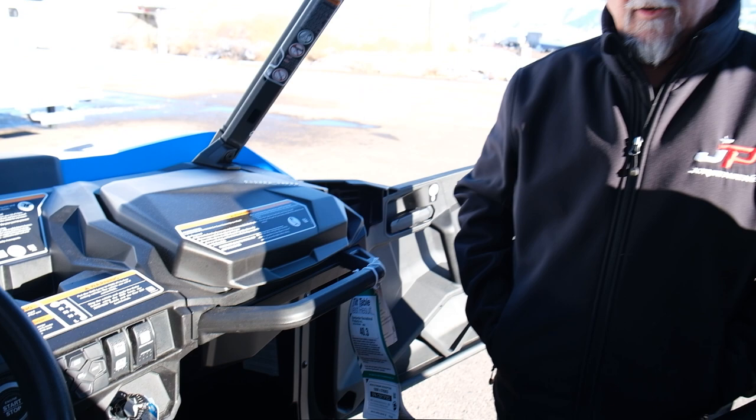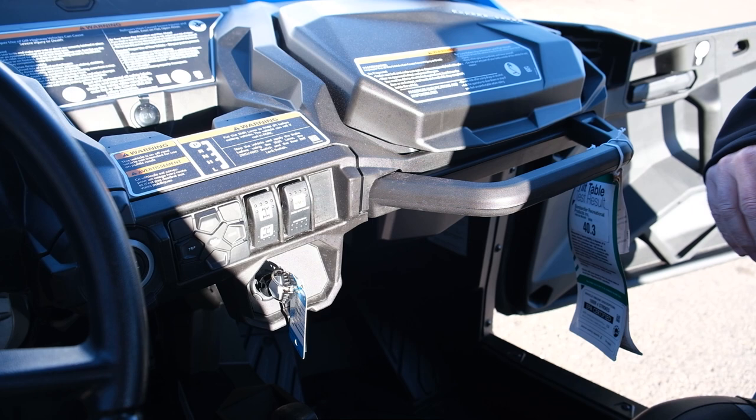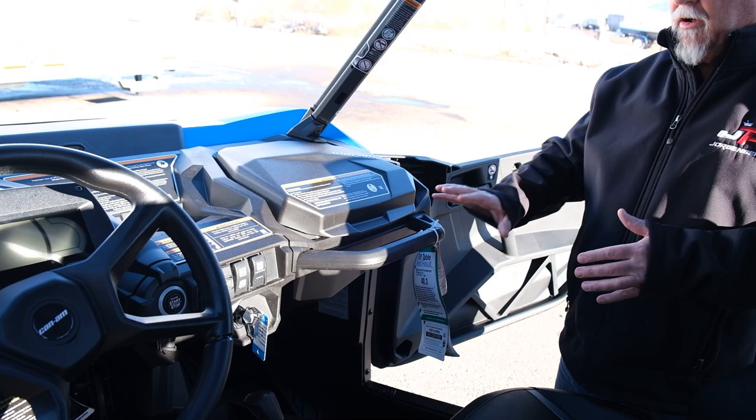This Commander has some nice features. It has differential lock, so you can unlock and lock the rear end. It also has differential lock so you can lock the front end in. As you can see on the dash, it has drive mode so you have sport and eco, two wheel drive, four wheel drive, and a start button — all compact right here in this area. New for this year is a 7.6 inch LED display.